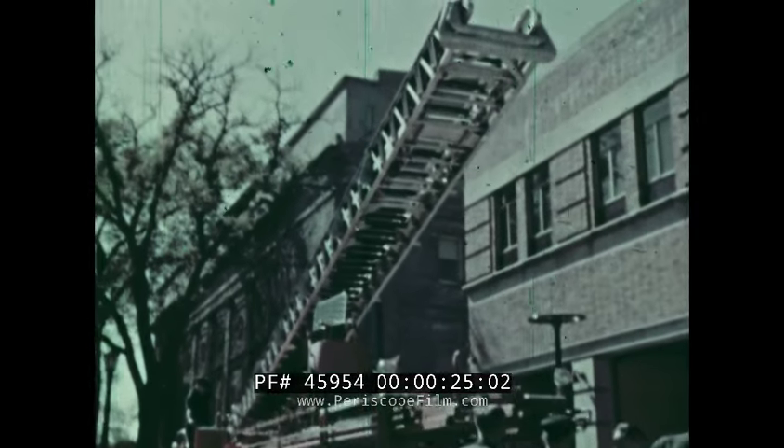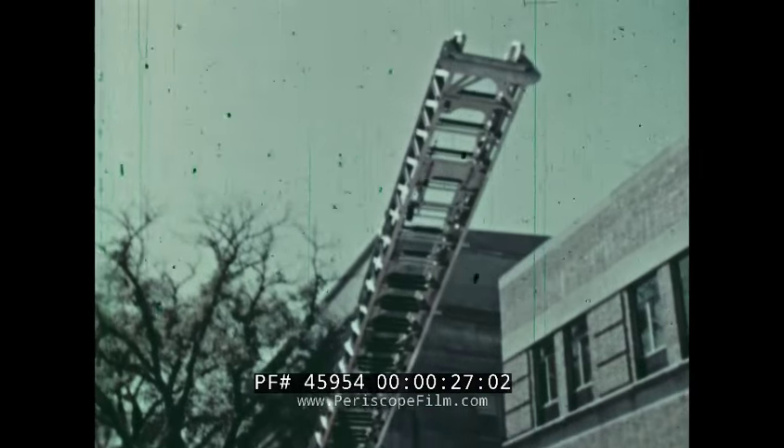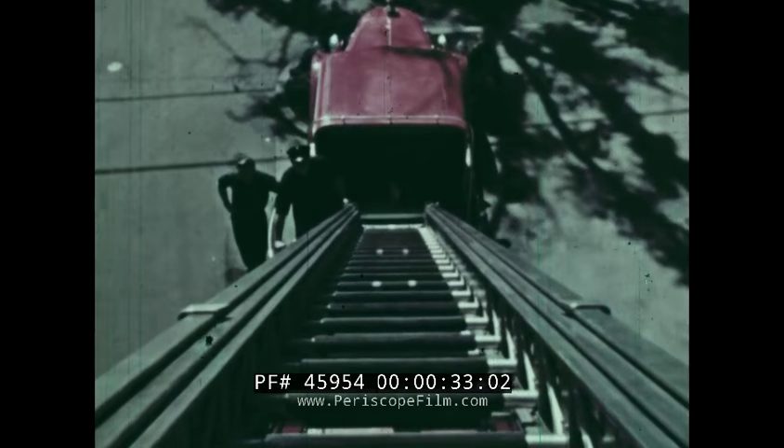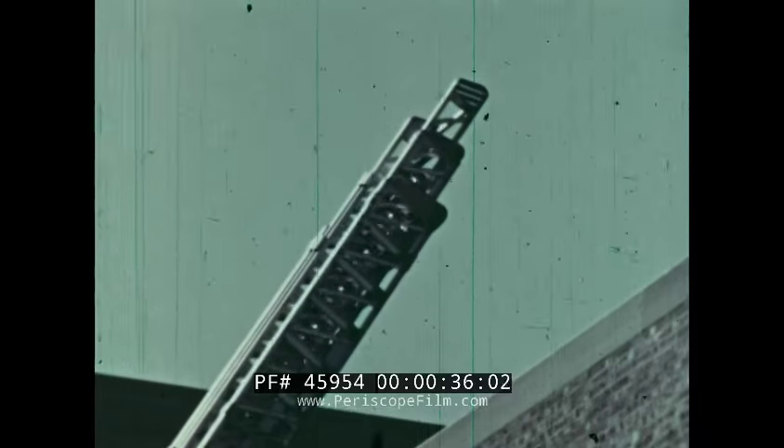Whenever they have time, firemen practice what they might have to do in fighting a fire. The aerial ladder is built to reach high places on tall buildings.